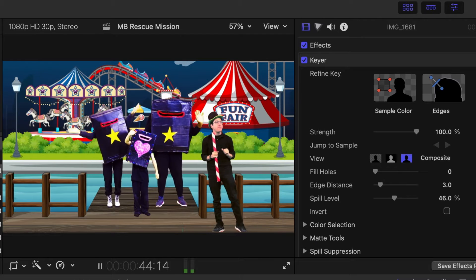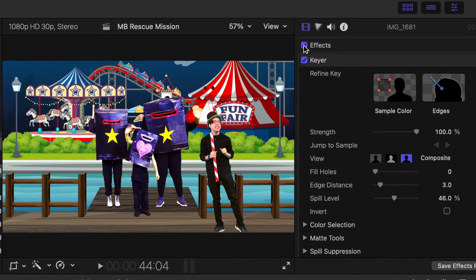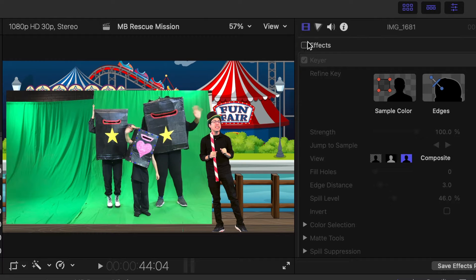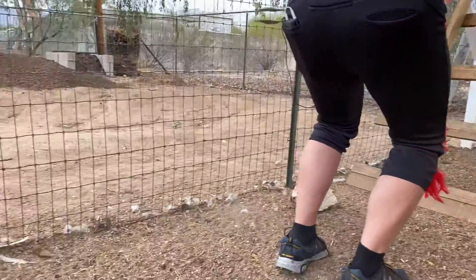In this scene we used green and blue screen. We filmed the Magic Box family in front of a green screen. We used a blue screen to remove the background for the man at the fair, because if you look closely his hat has some green in it. If we had used a green screen, it would have taken that part of his hat away when we removed the background, and that would look pretty silly.